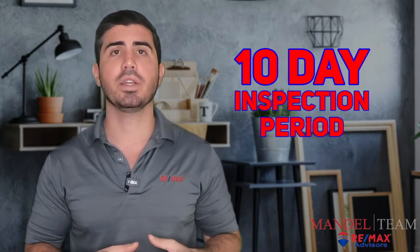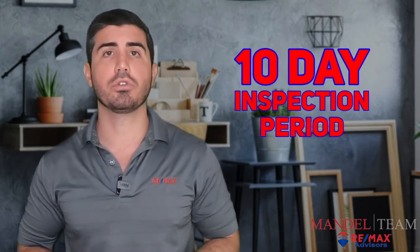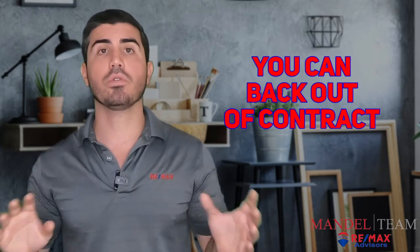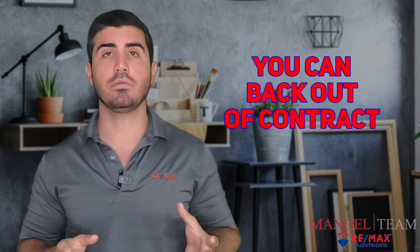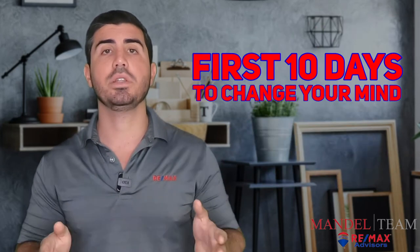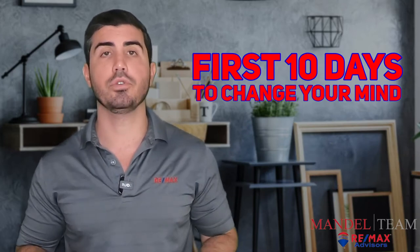The way the contract is worded, at the buyer's sole discretion for any reason whatsoever during your inspection period, you can back out of the contract. You can get cold feet, you could find another house, you could just change your mind. Whatever the reason is, if you want to back out, you have those first 10 days to completely change your mind risk-free. There is no charge, no penalty for you for doing that.